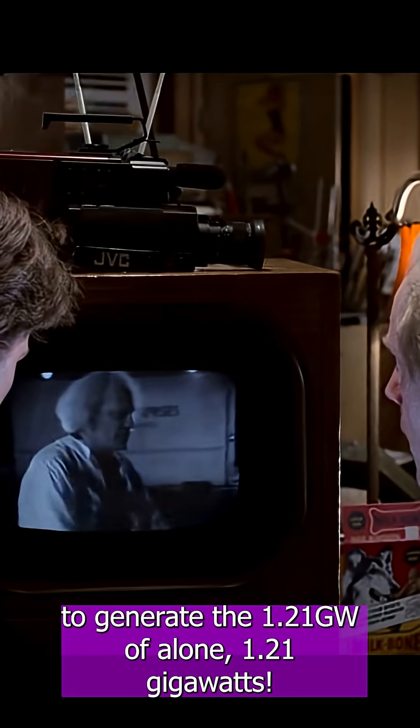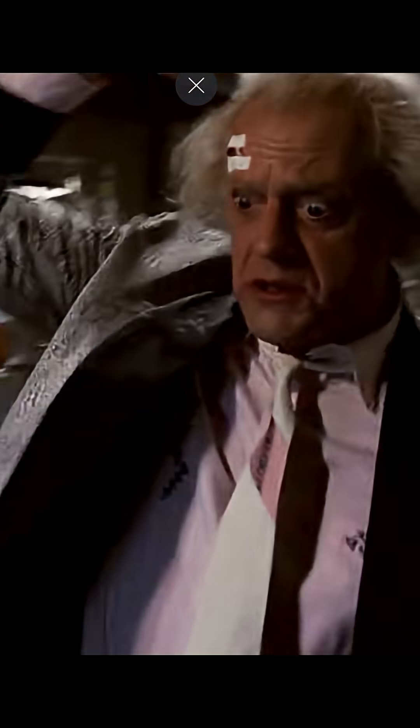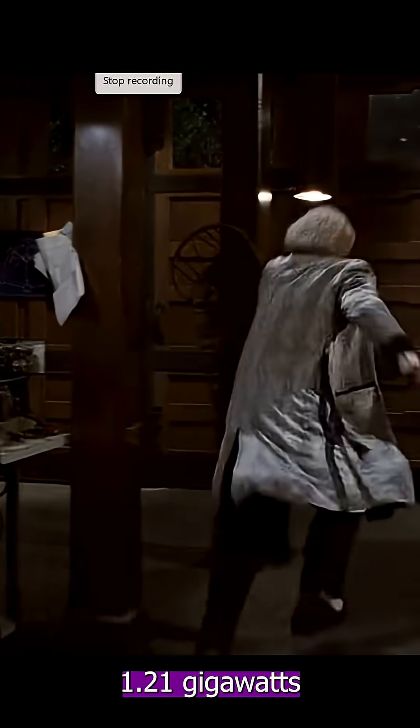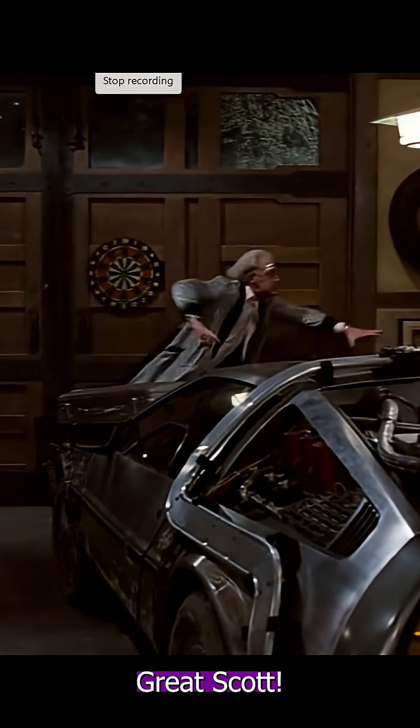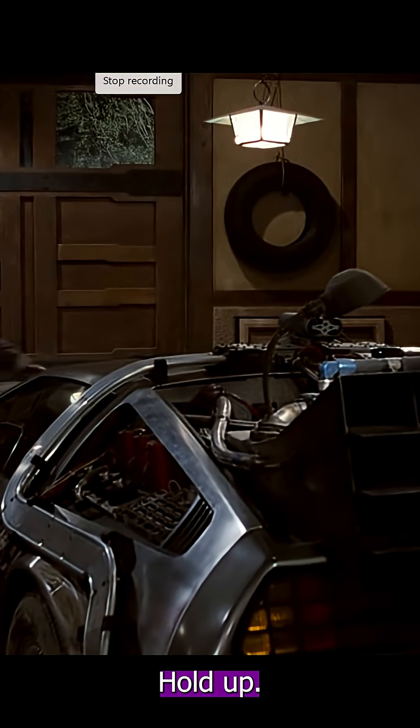But I need a nuclear reaction to generate the 1.21 gigawatts of electricity. 1.21 gigawatts! 1.21 gigawatts! Wait, God! What the hell is a gigawatt?